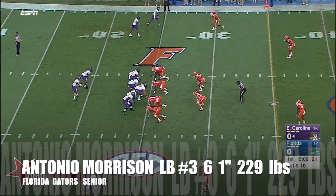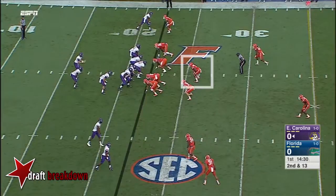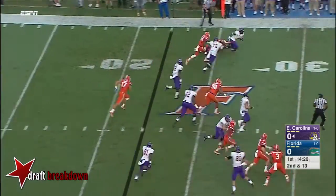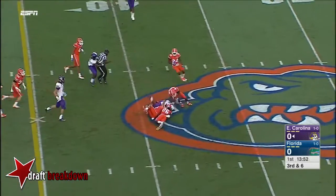Statistically, first down and 10 from the 25. And a little receiver screen — there's that nickel and dime passing attempts in the NFL now. Second and 13, the handoff to Hairston. Quick slant complete for the first down.